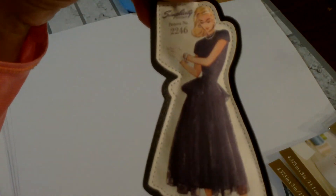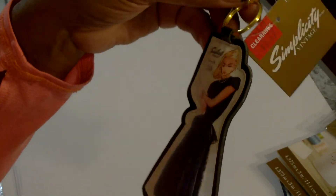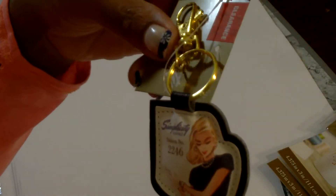Then I picked up this keychain — well, it's actually a bag clip — but I thought I would make a charm, add some beads, and make a dangle to add with the journal. This was $2.47.